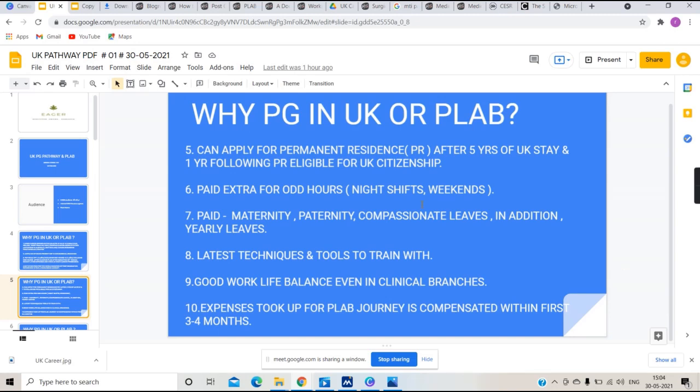After residing in the UK for about 5 years, you can apply for permanent residence. Once you have permanent residence, you don't have to reapply for a visa every 2 to 3 years. After permanent residence, following 1 more year, you can apply for UK citizenship if one wants to.